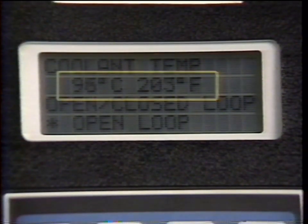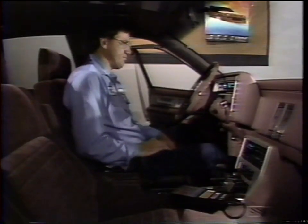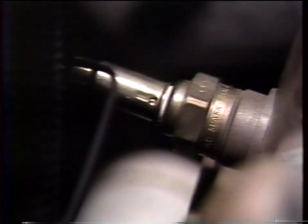Even though the engine and O2 sensor have been warmed sufficiently, the scan tool shows that we still have an open loop circuit. So our next step will be to determine if it's the circuit wiring or ECM at fault, or if it's the sensor itself causing the code 13.